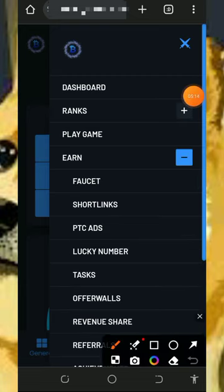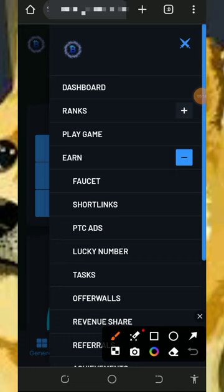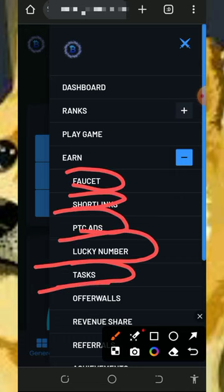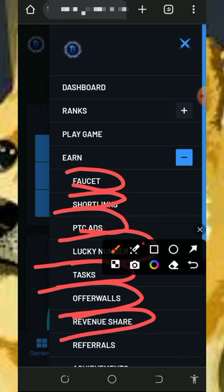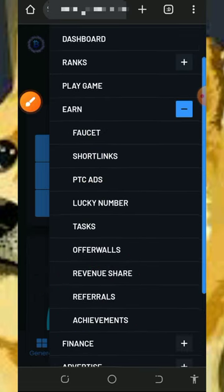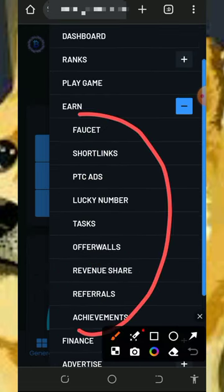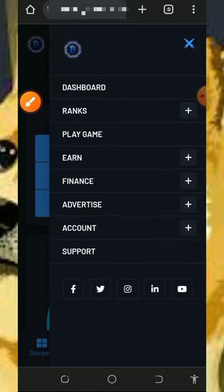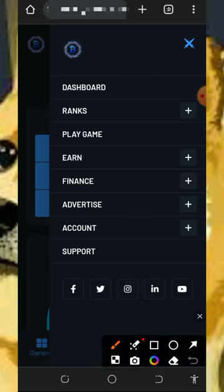You'll see the earn button and you can claim your points every single day. They have a lot of ways to earn: the faucet, shortlinks, PTC, offerwalls, tasks, traffic exchange, revenue share, and the referral system. These are the places you need to visit on this platform to earn your coins, which you can convert to Dogecoin.